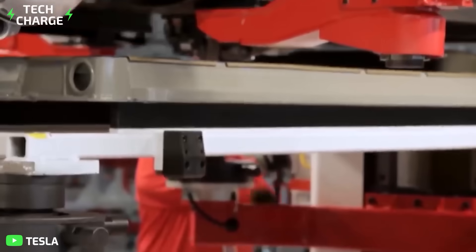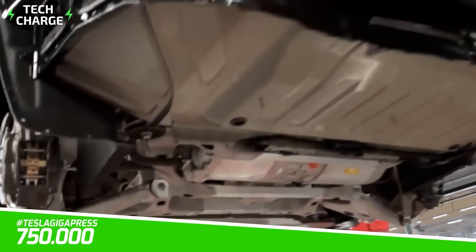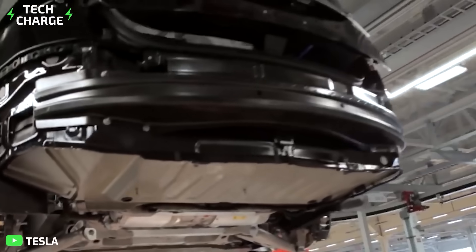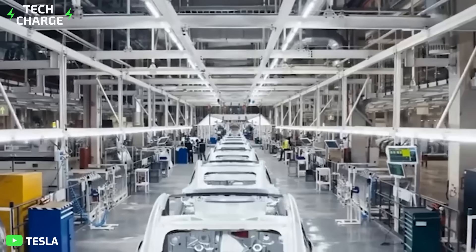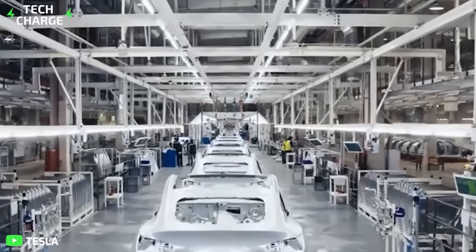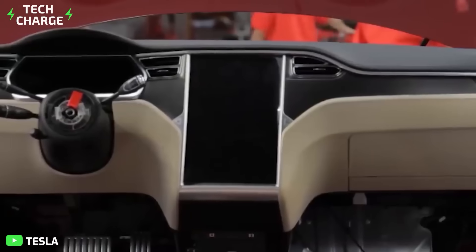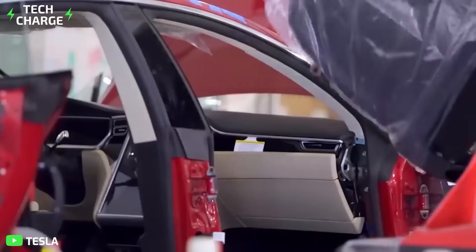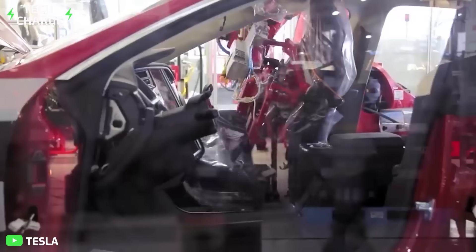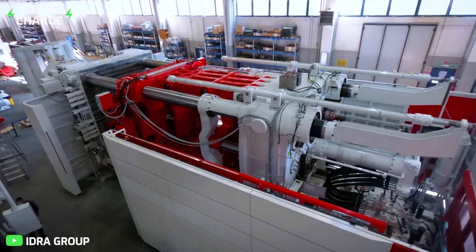Tesla's target is 750,000 cars by end of year, and 50% more by 2022. With Gigafactories operating at full scale in Fremont, Austin, Shanghai, and Berlin, 750,000 cars does not seem far-fetched. In fact, Tesla might be well on its way to producing more than a million electric cars this year alone, thanks to these large, powerful Gigapresses.